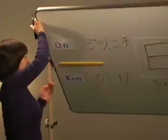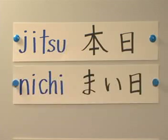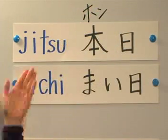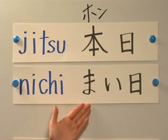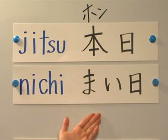Let's look at some sample words and phrases. The on reading for this kanji is jitsu and nichi. Let's look at jitsu first. Remember this kanji? Hon, right? So this is honjitsu. It means today. Next one is nichi: mainichi, which means every day.